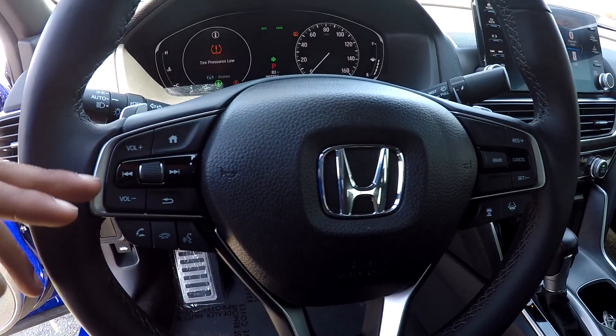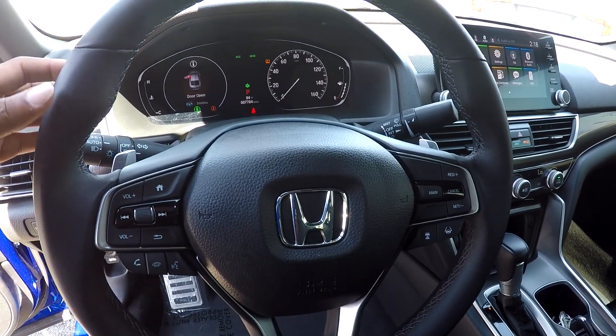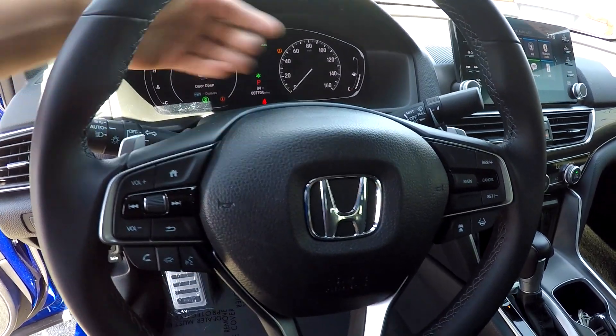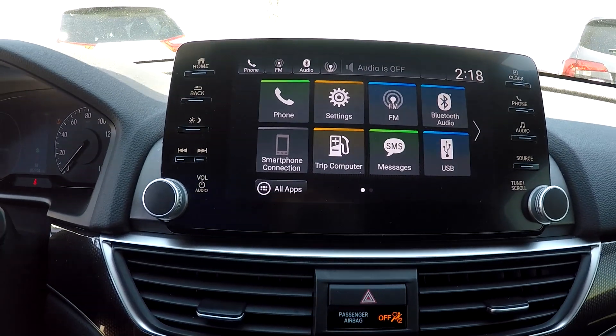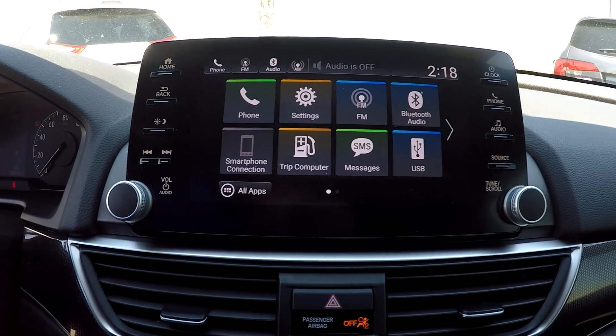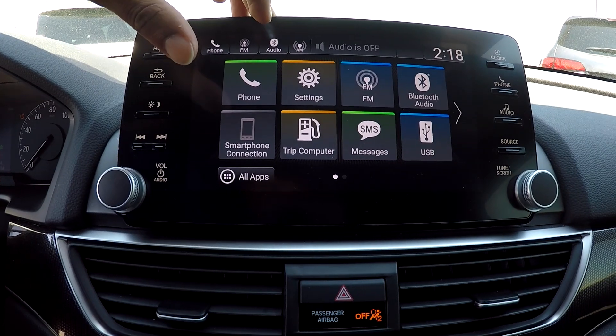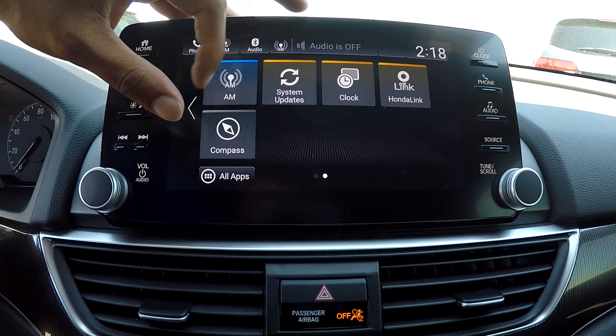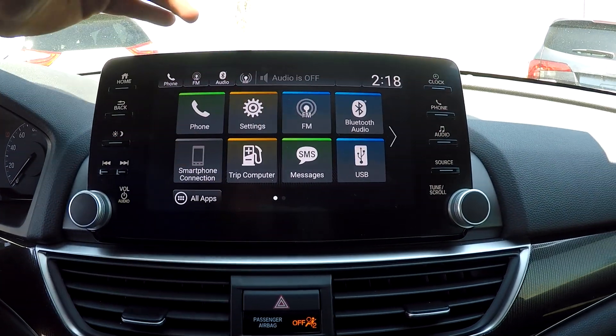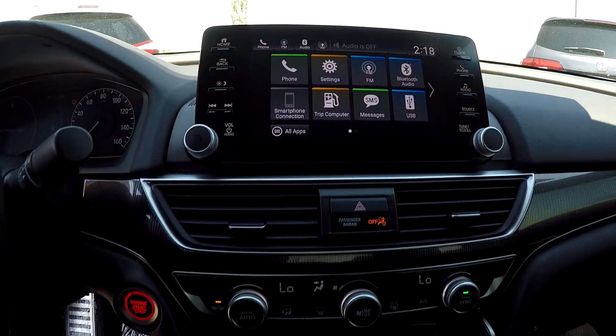You're going to have a couple of nice control options right here on your steering wheel. You will also see that you're going to have paddle shifts in the back. Looking at your main display area here, this is going to be where you see your backup camera displayed. You will have Bluetooth provided in here along with AM and FM radio, with options for connecting your phone and other apps.